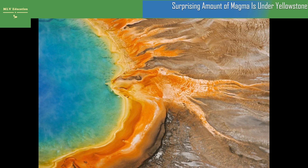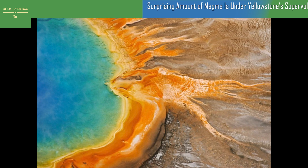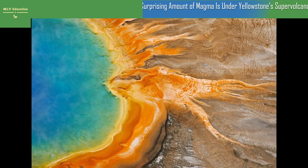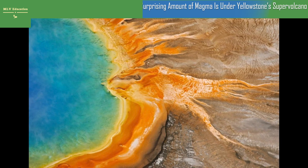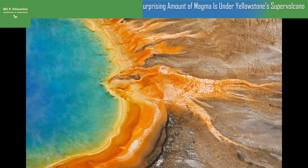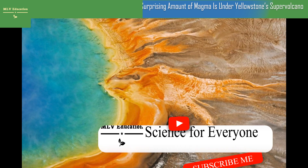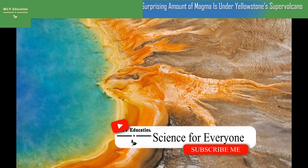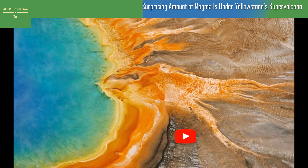A surprising amount of magma is under Yellowstone's supervolcano. New research suggests more melted rock lies beneath the Yellowstone caldera, but it's still not likely to erupt any time soon. One of the magma reservoirs underneath the Yellowstone caldera, a huge crater and supervolcano, holds more liquid molten rock than scientists previously estimated, suggests new research published Thursday in the journal Science.